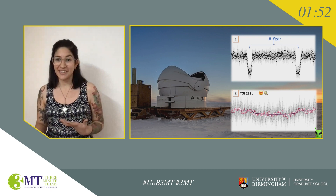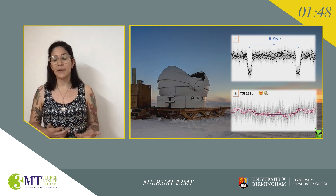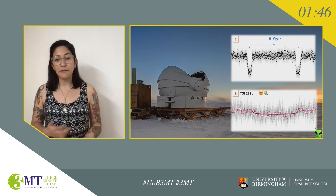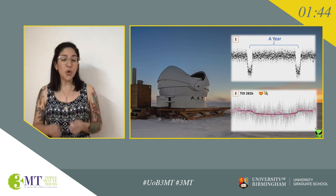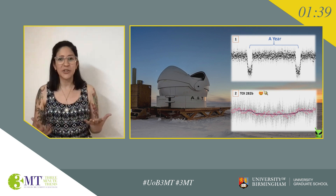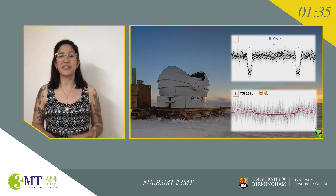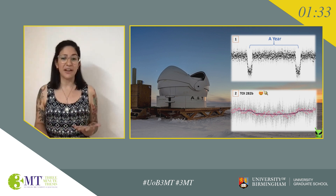The goal of my research is to find new planetary systems that are unlike the solar system in some way. One of the ways I do that is by following up on TESS candidates using the coolest telescope on Earth, ASTEP. ASTEP is not the biggest or the best telescope because of resolution, but as you can see in the background, it's in Antarctica, which is really special.